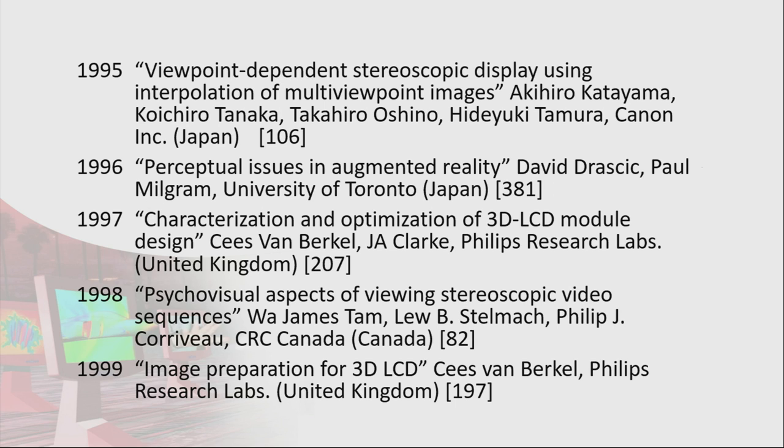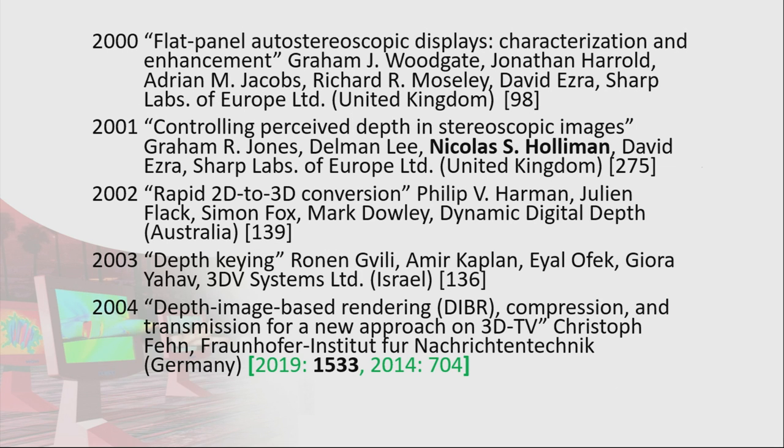1997 was Case Van Berkel from Philips talking about their autostereoscopic 3D LCD module. 1998 was James Tam and Luce Delmac — Luce was one of our committee members who passed away about 12 years ago from CRC Canada. 1999 was Case Van Berkel again. 2000 was a group from Sharp Labs in Europe, which Nick Holloman would eventually join. 2001 was Nick Holloman and Sharp Labs. 2002 was Dynamic Digital Depth, started in Perth — my hometown — with Phil Harman and Julian Flack.